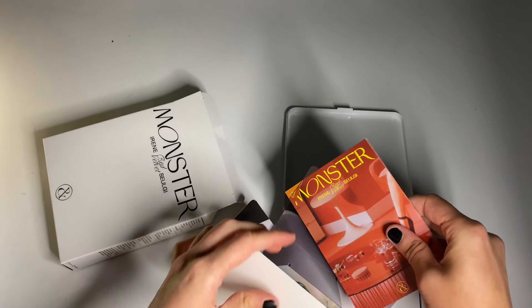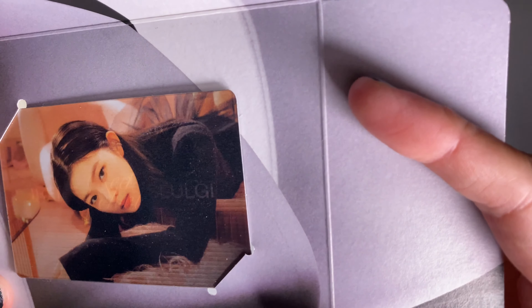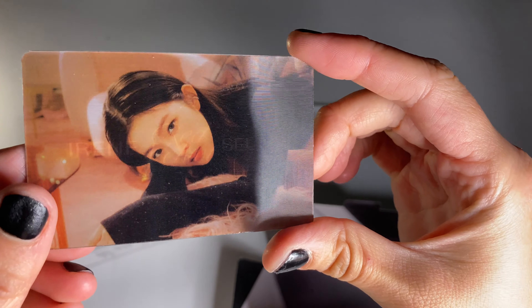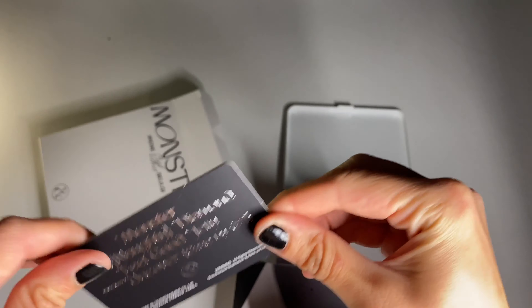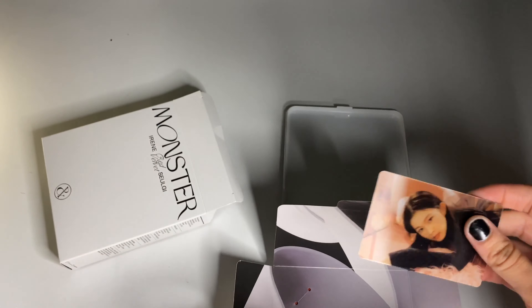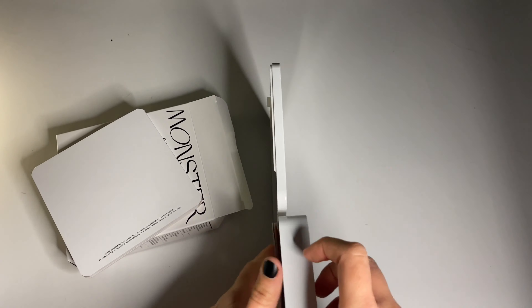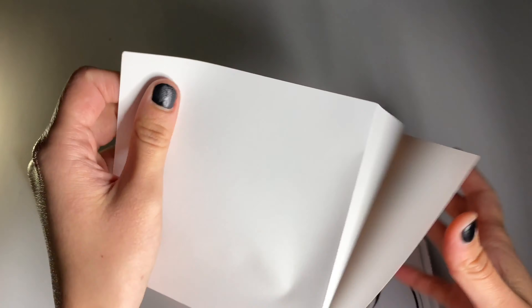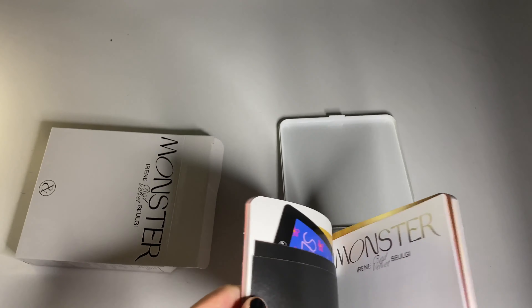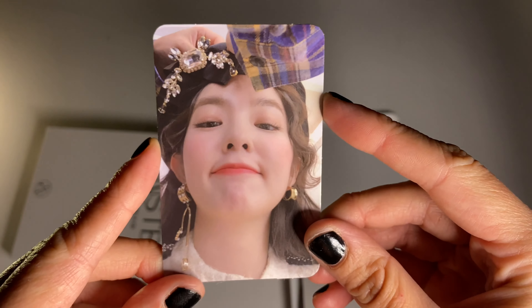This is a guarantee card — oh my god, I got Irene! It's a different one! That is literally crazy. Super pretty — the back has a tracklist. It's like a thicker card, really nice quality. For the photocard — what the...? Oh my god, Irene! She wrote Irene and Seulgi on the back — that's so cute. This is such a pretty card; I'm freaking out right now.